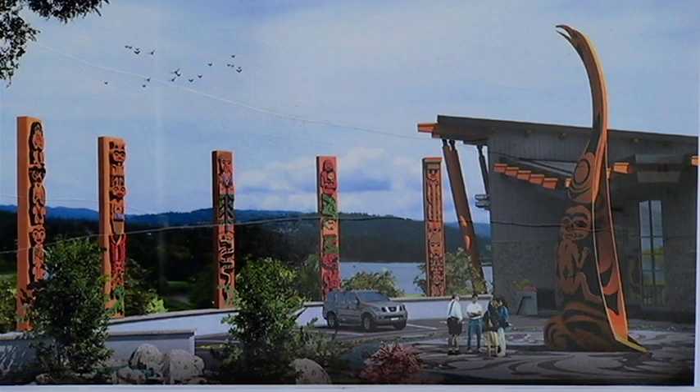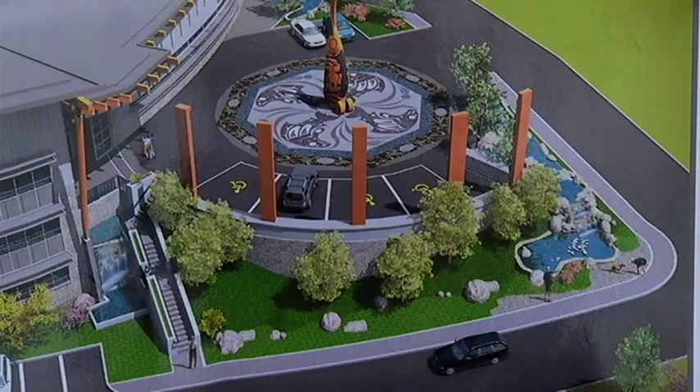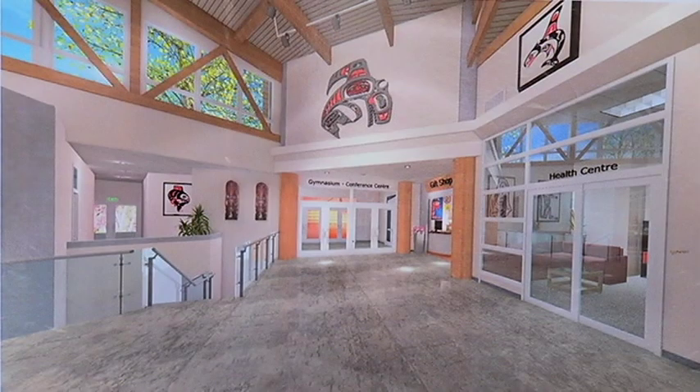We were charged with the responsibility of creating the ambiance of the entire centre. There's a lot of pressure in terms of concepts and portraying the community in a proper way.